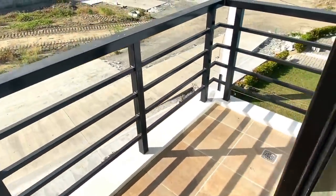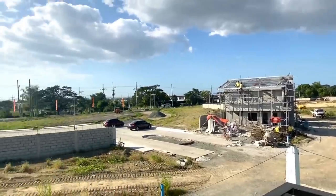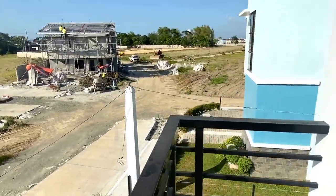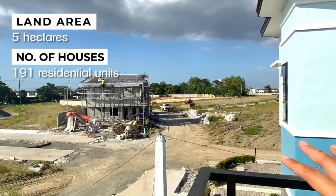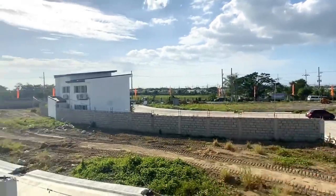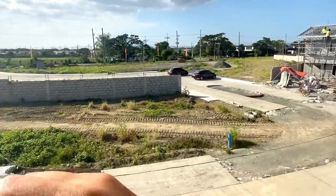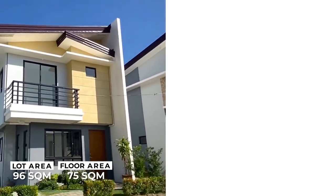Right now, afternoon po dito when I'm shooting this — ongoing pa yung construction. Yan po yung mga cash buyers po natin. Ganito yung turnover ng ating balcony — may tiles na po at bakal po itong mga railings natin. Yung nakikita po sa dulo, yan na po yung pinakahangganan ng ating community. It's a 5-hectare residential community with 191 residential units — maliit lang po. Along the main road lang po tayo — magkakaroon po tayo ng commercial units sa harap, and then we have residential here. Napakaganda kasi it's a small, private, and less dense na community.